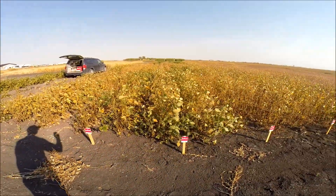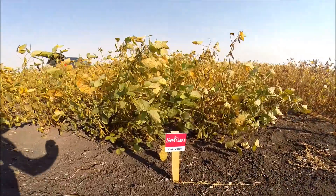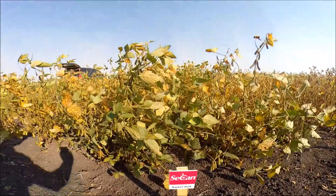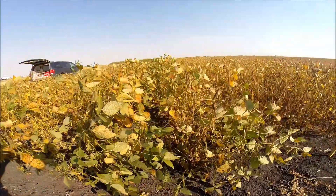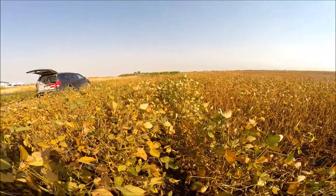The next product to look at is Barker R2X. The X stands for Xtend, which means it's resistant to dicamba, and that helps with weed control for cleavers, ragweed, kochia, and wild buckwheat.